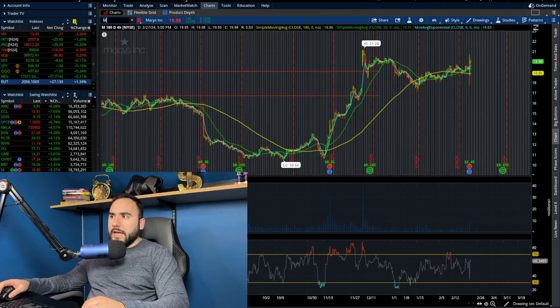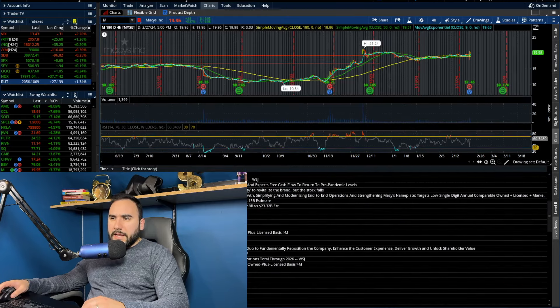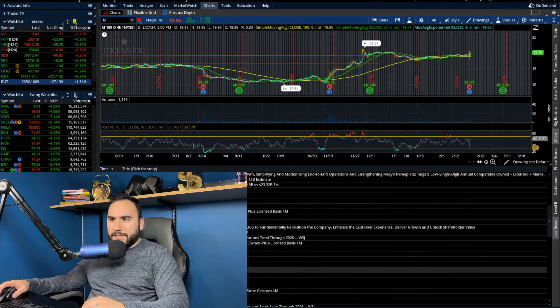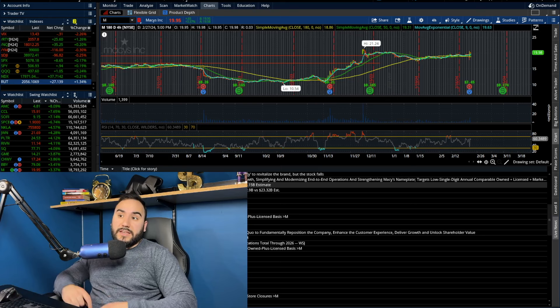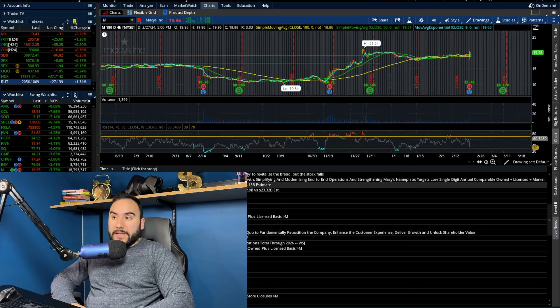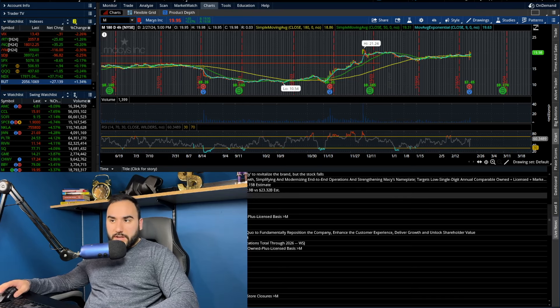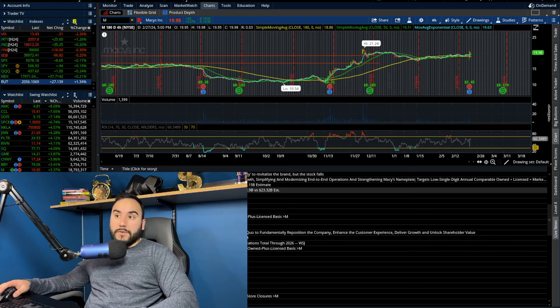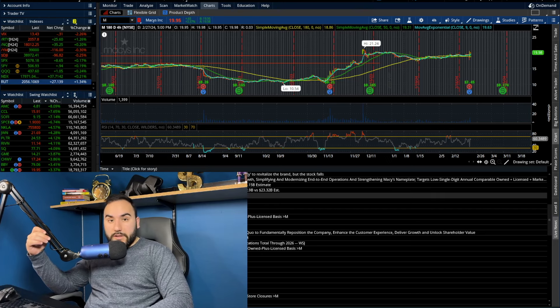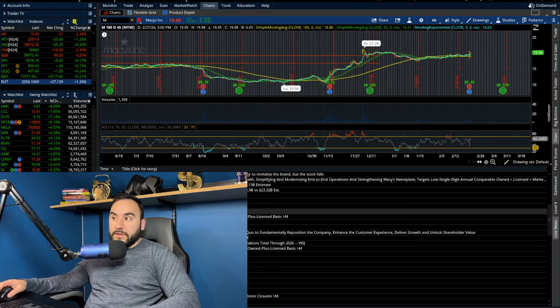We also had Macy's report earnings. EPS adjusted came in at $2.45, beating the $1.96 expected. Sales were $8.12 billion versus $8.15 billion expected, so they beat EPS but missed on sales. They see full-year 2024 adjusted EPS of $2.45 to $2.85 versus the $3.01 expected — very soft on EPS guidance. Net sales guidance is $22.2 to $22.9 billion versus $23.32 billion expected, so soft on sales guidance as well.